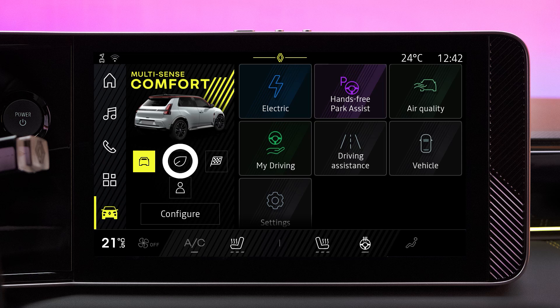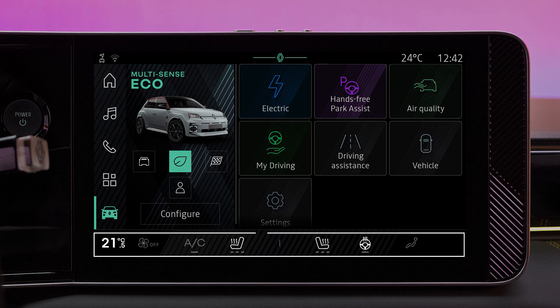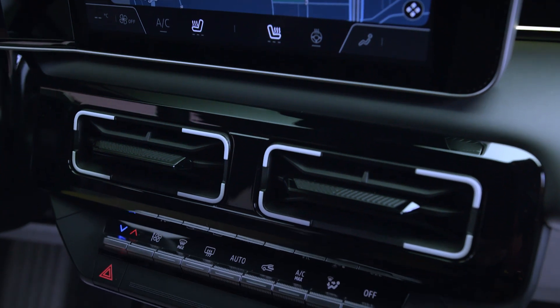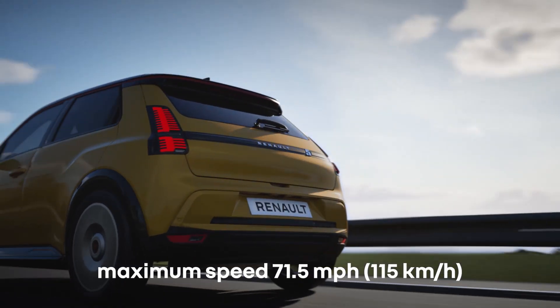The eco mode feature can be switched on to optimize your vehicle's energy consumption. It automatically controls the energy consumers, reducing their consumption to the minimum necessary. The heating and air conditioning are kept to the minimum necessary, while the speed is restricted to 71 miles per hour.